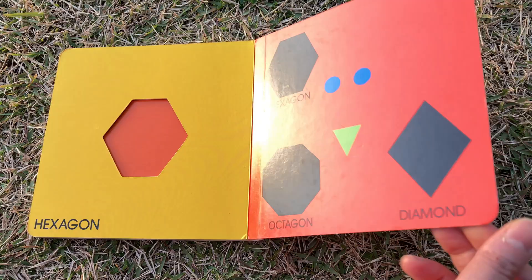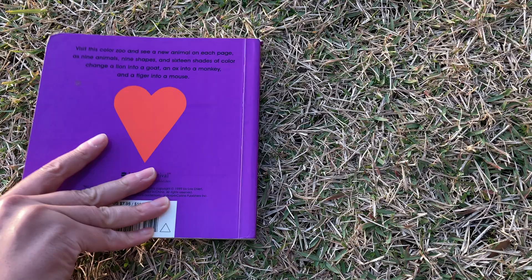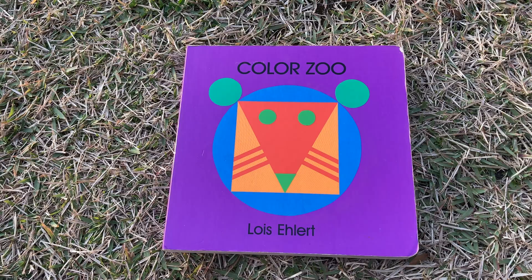What shape is this? This is called Color Zoo by Lois Ehlert. Thanks for watching — bye bye!